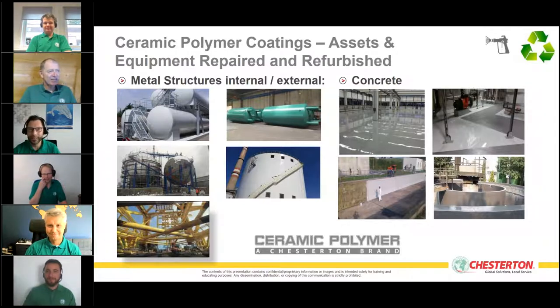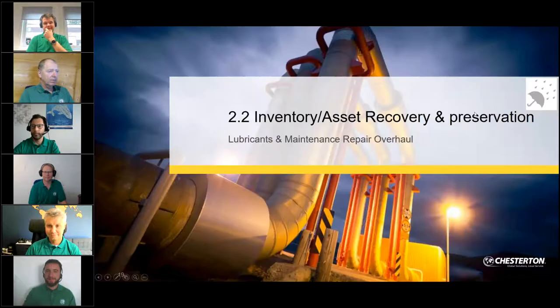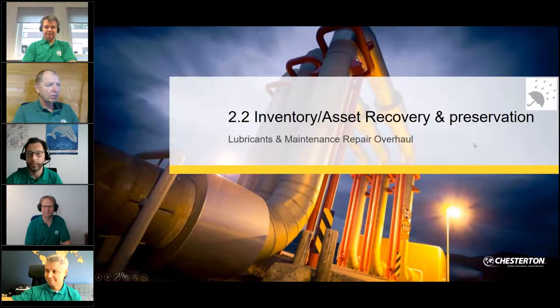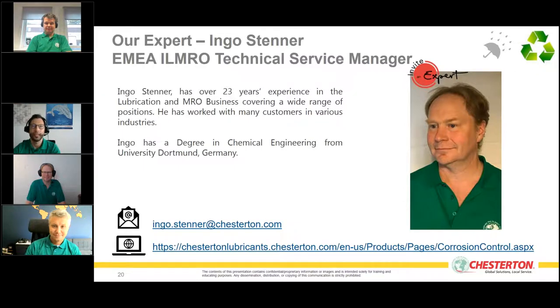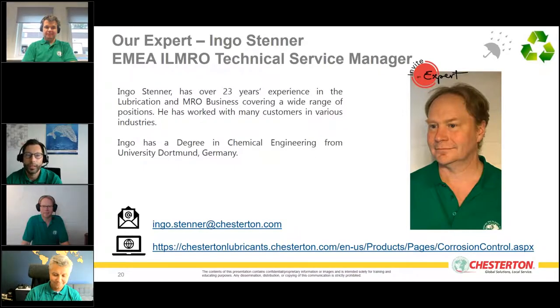Thank you Nick — you really have a wide range of refurbish and repair capabilities. Let's go to the next part: inventory asset recovery and preservation, lubrications, and maintenance repair overall, with our expert Ingo Stener. Ingo is the European MRO technical service manager with over 23 years of experience in lubrication and MRO business.